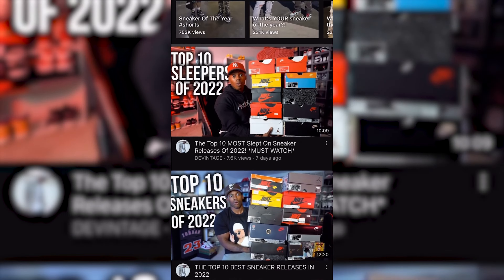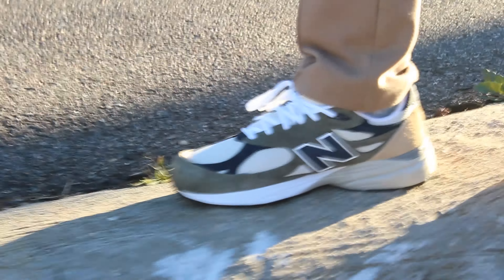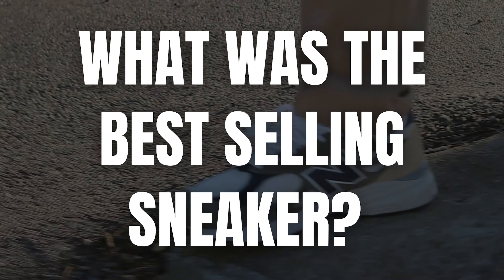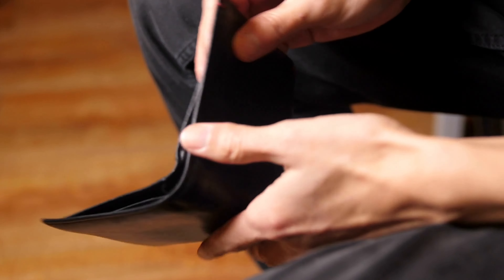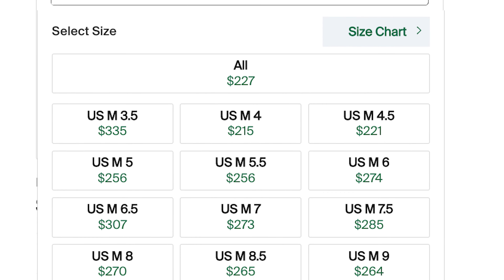There are lots of best sneaker videos coming out right now — even we have one, which you can check out at the end of this video. But all these lists raise a question: what was the best selling sneaker? The ones that made people actually go out there, take out their wallets, and most likely spend above retail to get the sneaker they really wanted.